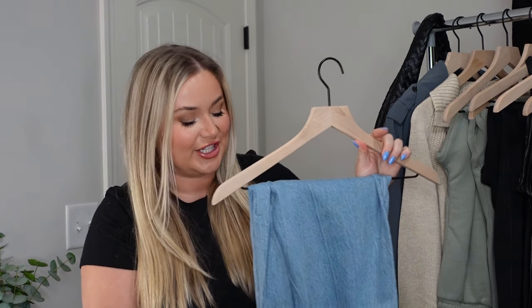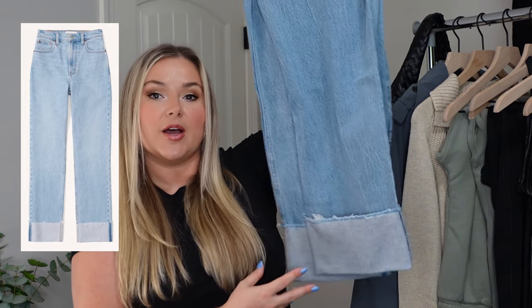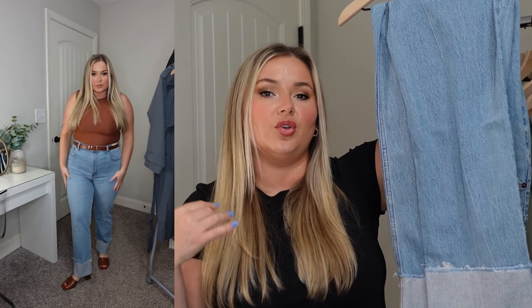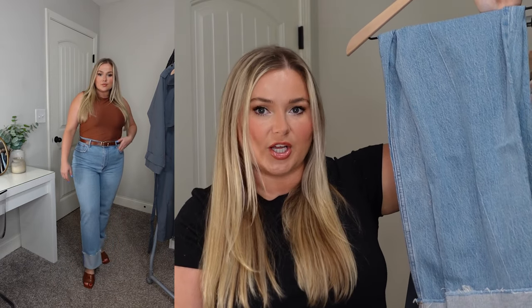We've got another 90s straight jean, and the difference with these is they follow the cuffing trend — the bottom of these jeans has an overlapping cuff. Growing up I always cuffed my jeans because I'm short, and my mom and grandma would always tell me to let them hem them — I never did. So this trend is kind of nostalgic for me, and I love that I can dress these up with heels and a cute top and go out for drinks and feel like I've done more than just put on jeans and a top.